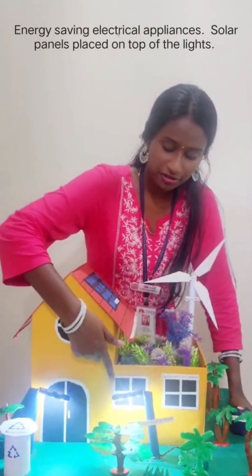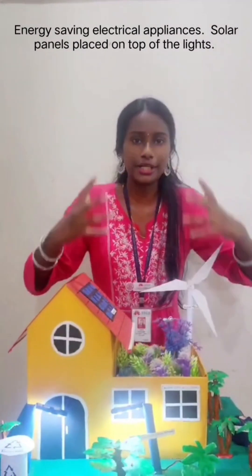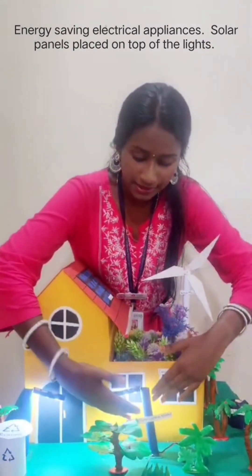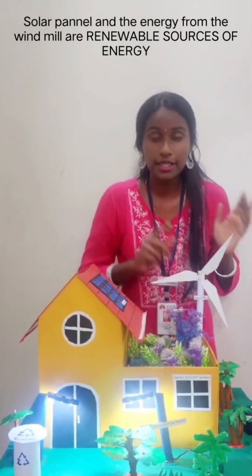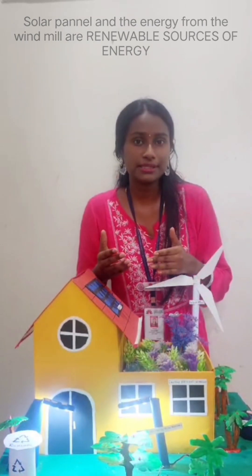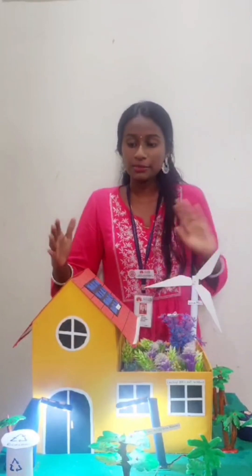Next, we're going to talk about the energy-saving electrical appliances. If you look closely, we have solar panels placed on top of the lights — they collect energy from the sun to light up the lights. Both the energy from the solar panels and the turbine are renewable sources of energy, meaning they are reusable for different purposes and do not run out. The energy from the sun will never run out, which is why this entire house is sustainable.